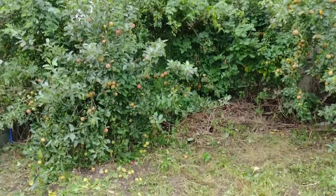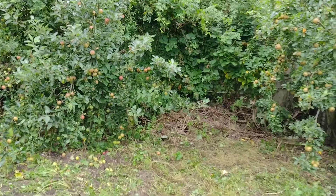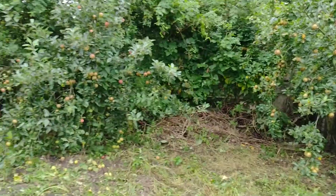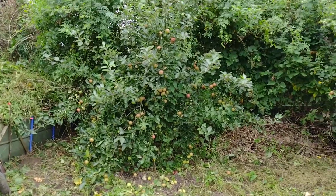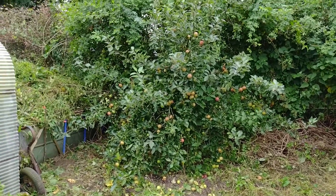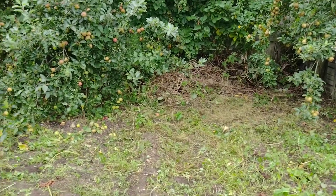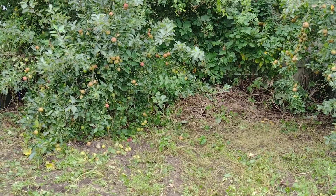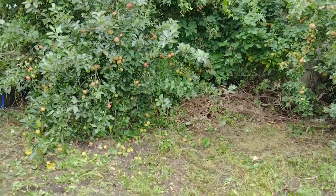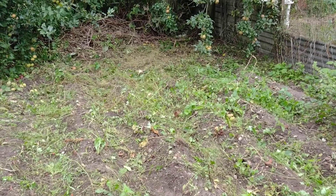We make rose hip syrup - that's an old foraging favourite really, and it had a resurgence in the Second World War when people were having to make do and mend. You might have seen the other video about us picking elderberries, which is something we do pretty much every year. I am working towards getting elders to grow in our garden so we don't have to go out foraging, but that's proven a little difficult, which is a surprise because elder generally grows pretty much everywhere.